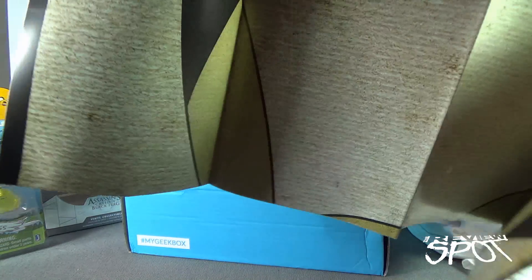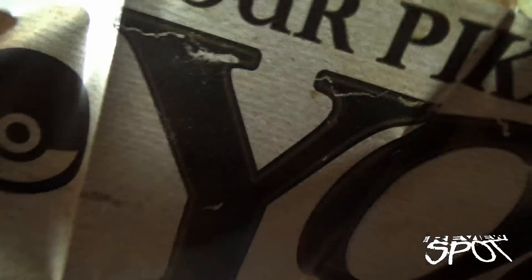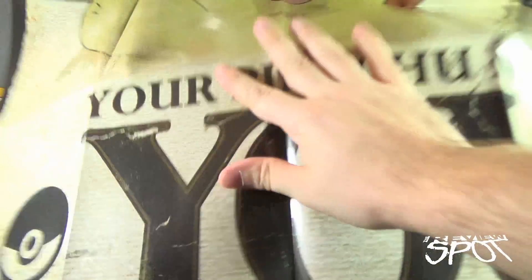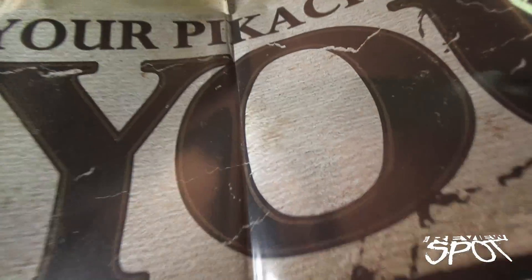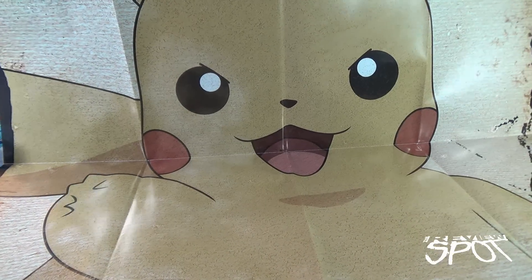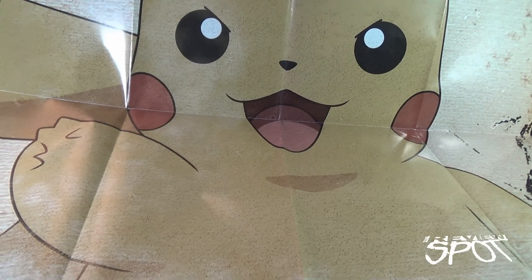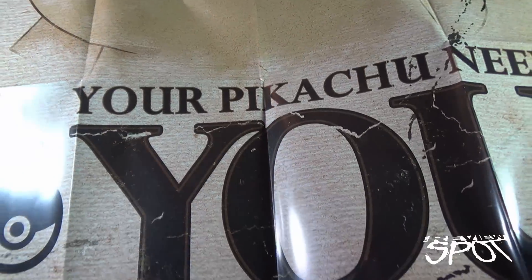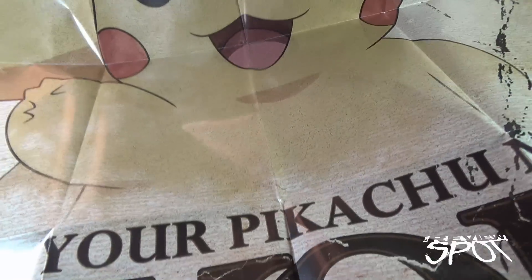Continuing on, it looks like we've got ourselves a Pokemon-themed poster. Let's see if we can open it up without blocking everything. This is an extremely big poster — it says 'Your Pikachu Needs You' with a picture of Pikachu. They do it like the old military Uncle Sam posters where it says 'Your country needs you' — but this is 'Your Pikachu needs you.'